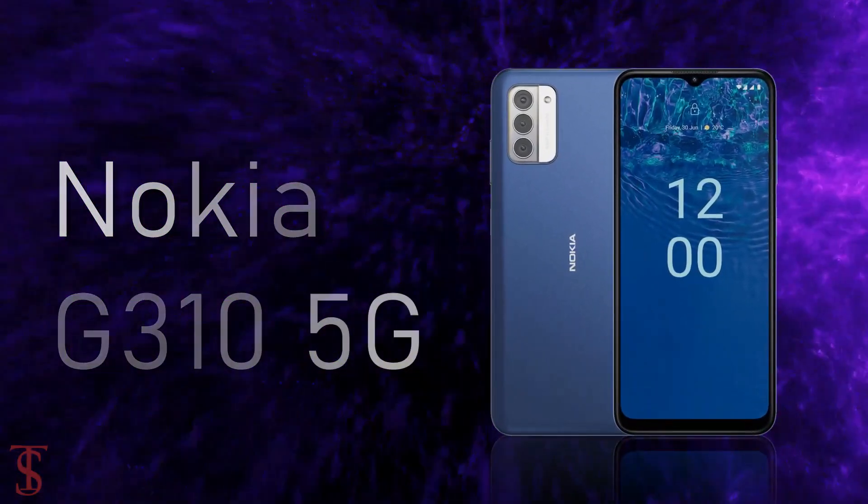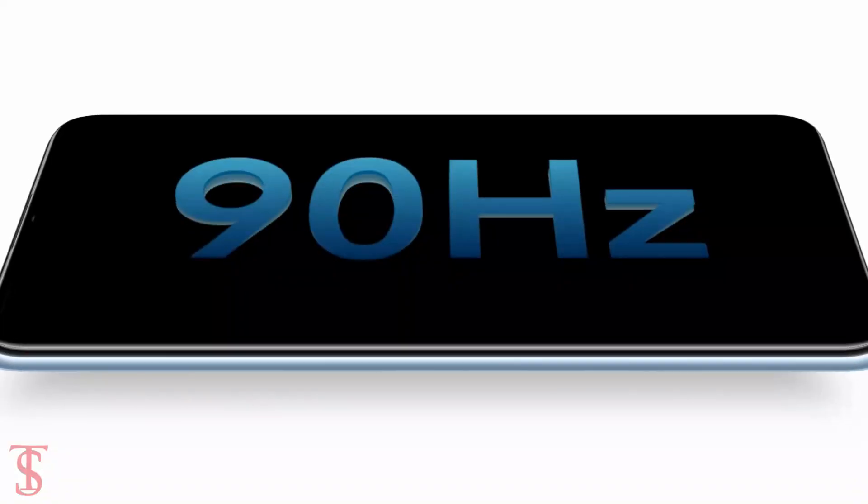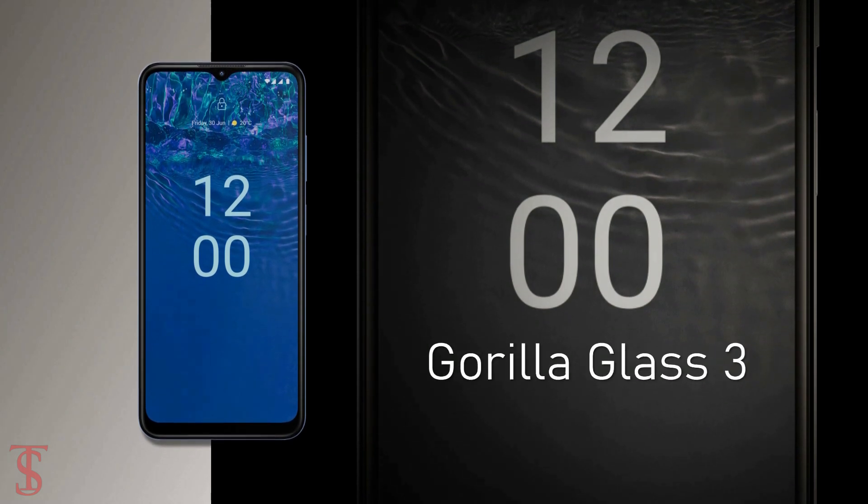The Nokia G310 features a 6.56-inch HD+ display with 90Hz refresh rate support, and the screen on the top is protected by Corning Gorilla Glass 3.